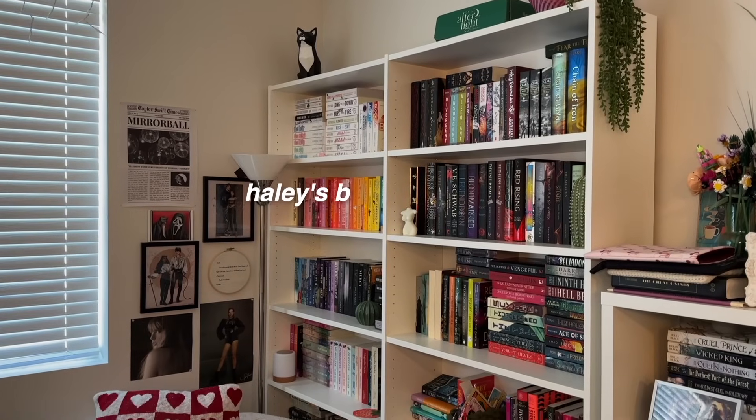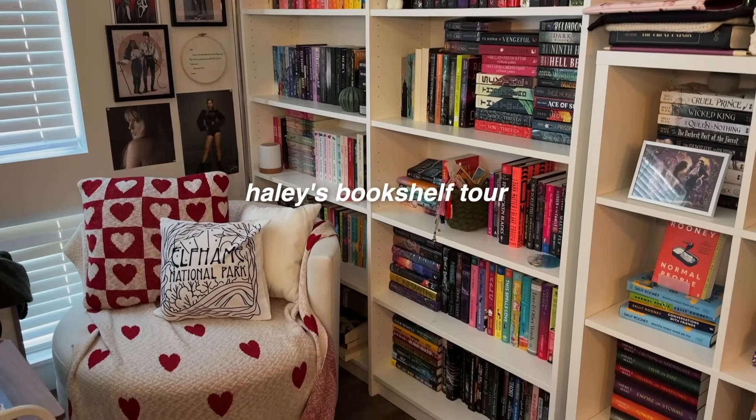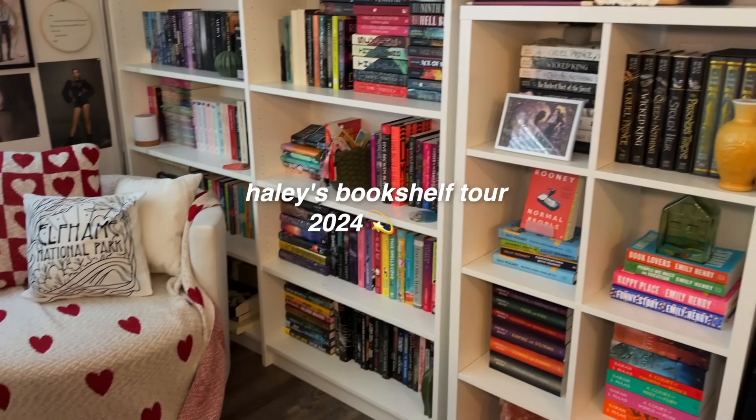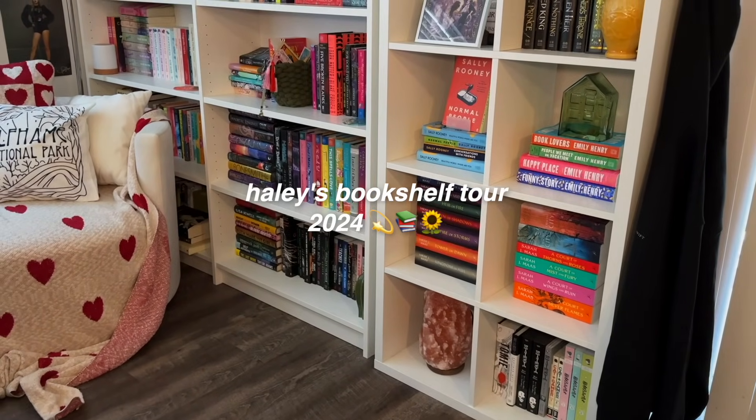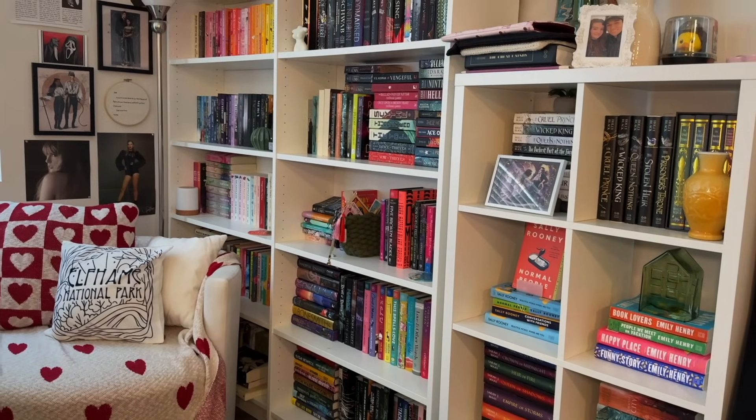Hello, hello, hello everyone. Welcome or welcome back. My name is Haley Jean and this is my ASMR channel. Today I wanted to bring you a long-awaited and updated 2024 bookshelf tour. I'm going to be walking you through and going over pretty much every book that I have on my bookshelves.